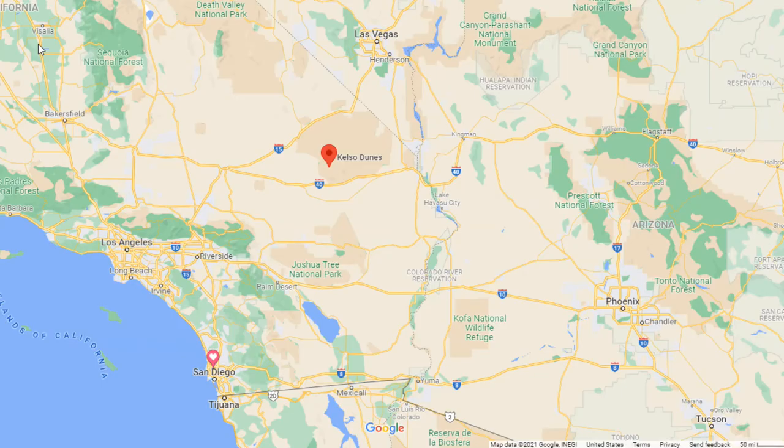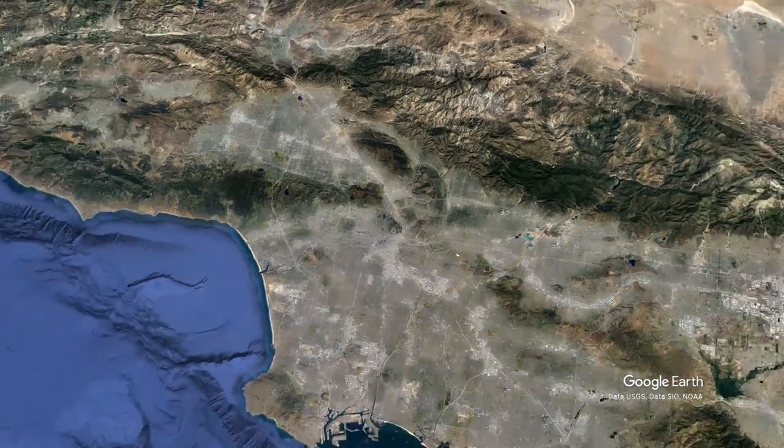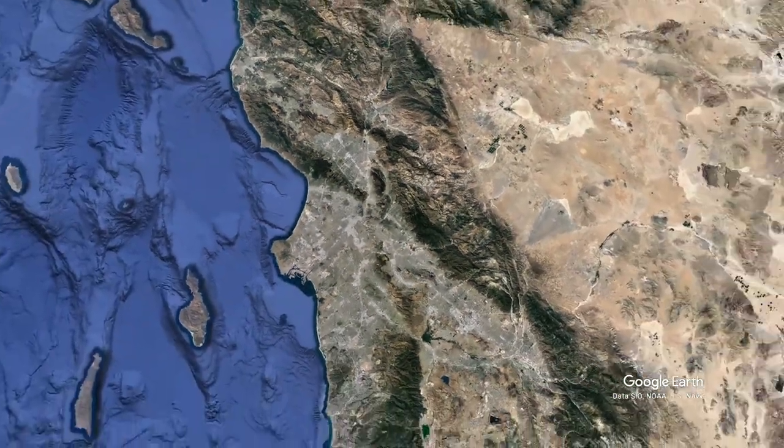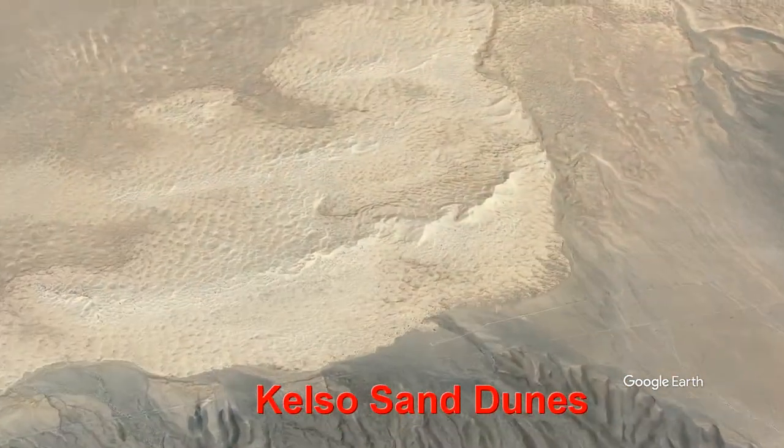They are located in the Mojave Desert. You can see them there with a little red marker in the center in Eastern California. We're going to show you how they are located here and what kind of geography you're in, starting in Los Angeles heading out to the Mojave — and there they are, the Kelso Sand Dunes.